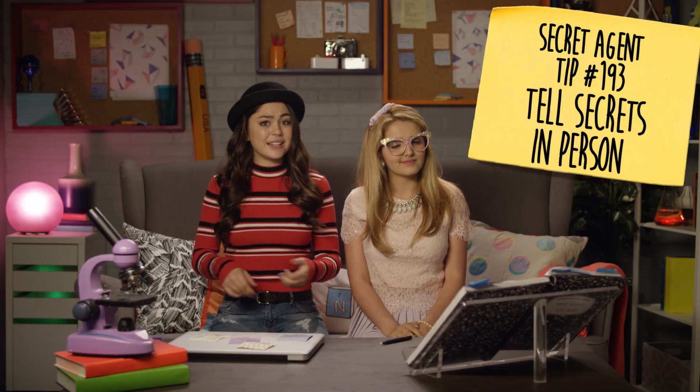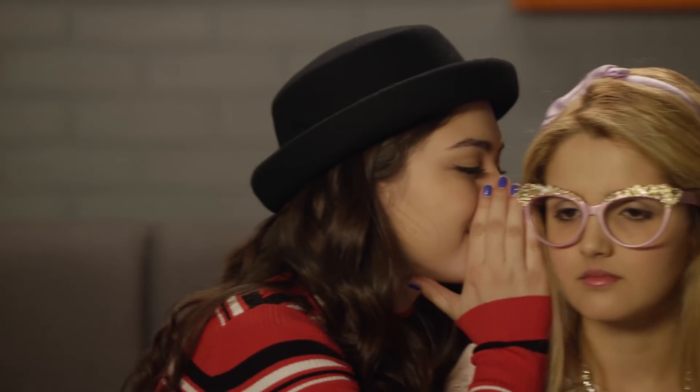And finally, secret agent tip number 193: Tell your secrets to your friends in person. That way, no one can hack into or steal your messages — unless they hack into your brain, but that's only ever happened once. I'm scared of spiders too. What? No, no, no. I'm a secret agent. I'm not scared of a little spider — that was supposed to be a secret. Lo siento.